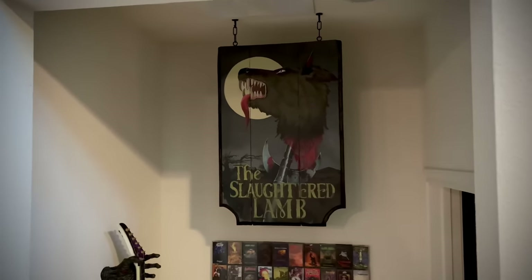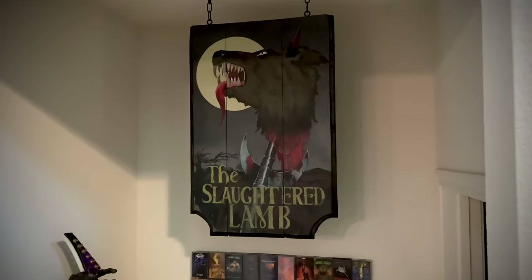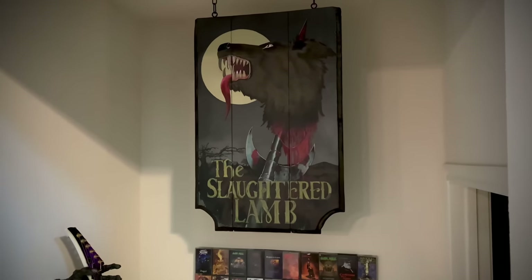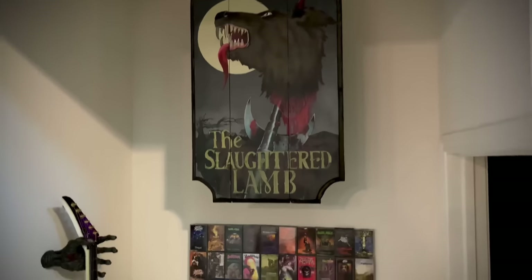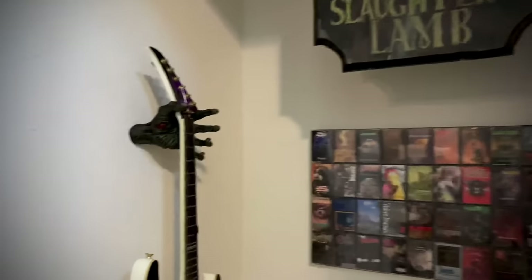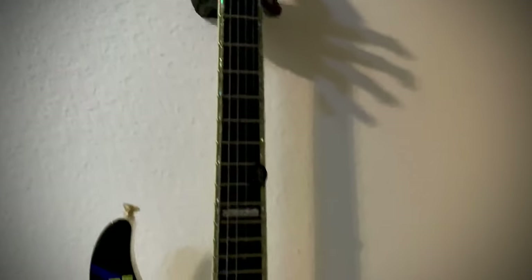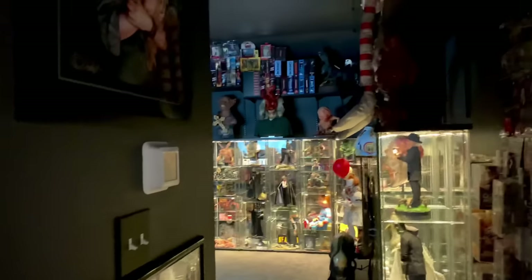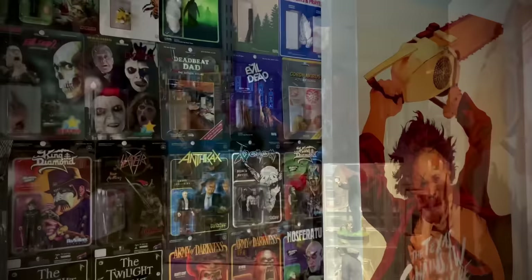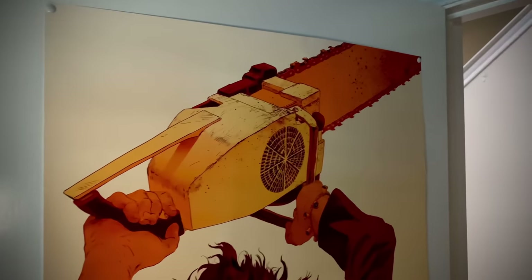Up here is the entrance to the Slaughtered Lamb, and we have a life-size Slaughtered Lamb sign from American Werewolf in London done by Hard Express Studios. It is one of one — he only made one and that's all he's going to make, but I absolutely love it. Over here we have a zombie hand guitar hanger and then Frankenstein on my guitar.